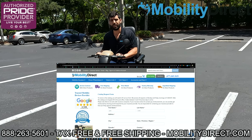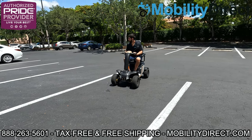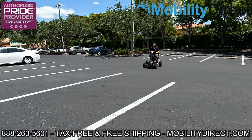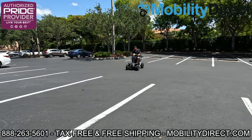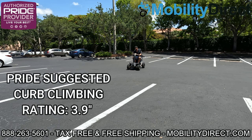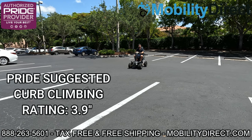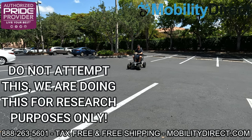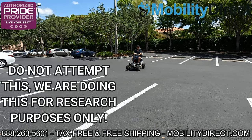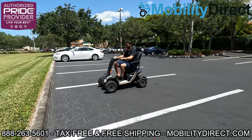With that being said, let's get started. I'm gonna have to back up so I can get some momentum and go up that curb right there. I do recommend taking it easy and not really attempting this unless you absolutely have to. This is more of a torture test to see what this thing's capable of, because at the end of the day it's not rated to jump curbs — but here at Mobility Direct we don't always follow the rules.